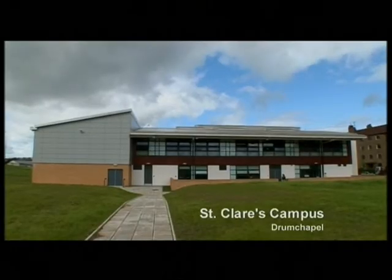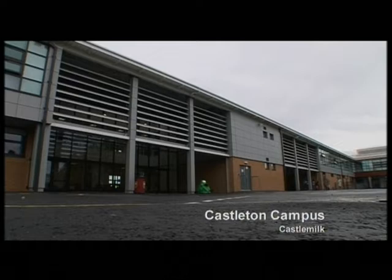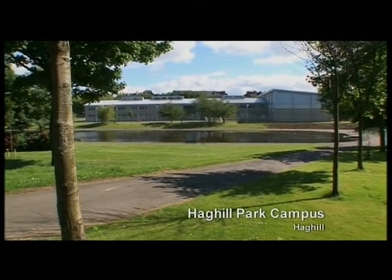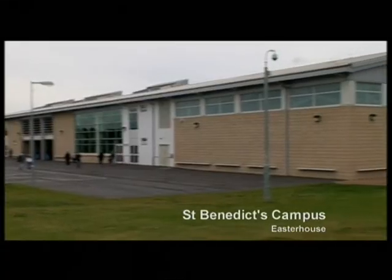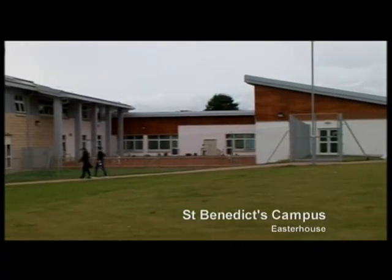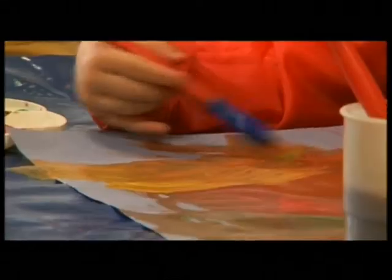By 2004, Glasgow City Council had opened six new campuses, with more being planned and built. As well as all the other modern facilities, each campus has a new pre-five nursery on site. What we've been trying to do is bring both pre-five and primary-aged children onto a single campus, so that parents were not running from one venue to another to bring under-fives and school-aged children to school.